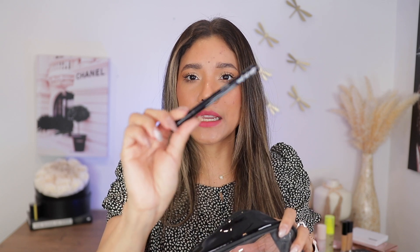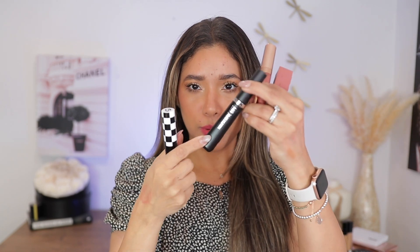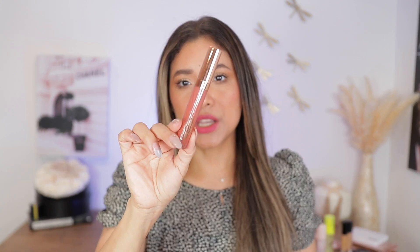I'm bringing the NYX Professional Epic Ink Liner as my eyeliner. For mascaras, I'm bringing two: the newest L'Oreal Telescopic Lift, which I've been loving, and the Gift mascara — I love the applicator, it's such a nice mascara. Both are great affordable options. For lips, I have the Maple Luxe Vinyl in shade Cheeky, which is very long-wearing, the Charlotte Tilbury Collagen Lip Pillow Talk, and I'll probably add a couple of lip liners.